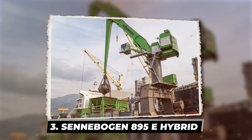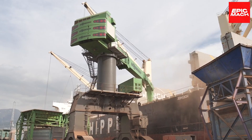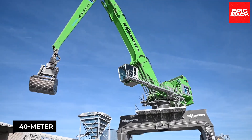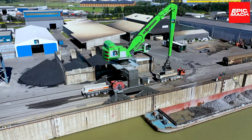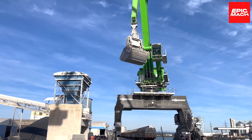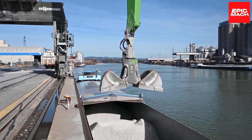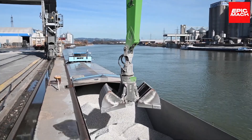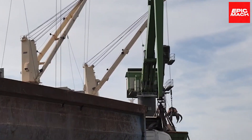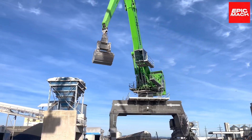The 420-ton Sennebogen 895E Hybrid material handler impresses with its 40-meter reach to load and unload cargo like metal and coal. Its dual-engine hybrid system boasts the world's largest material handler's efficiency, making this a true giant of port operations. With ecologically smart capabilities, the 895E is redefining environmentally friendly material movement.